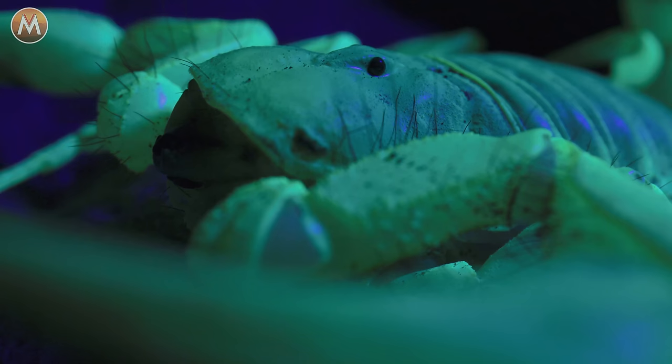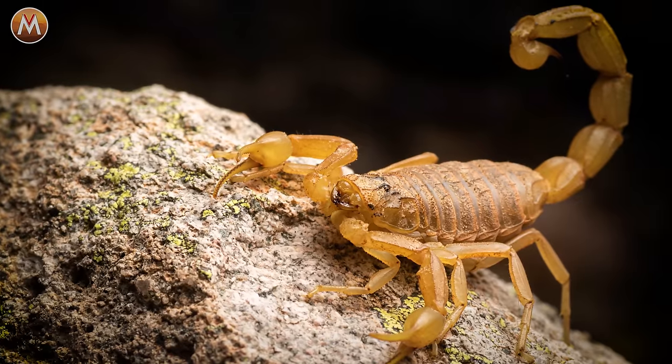Tonight, I am on the hunt for the only deadly scorpion to live in the United States. This is a creature that should be avoided at all costs. But if I can catch an Arizona bark scorpion, I will intentionally take a sting, describe the pain, and show you an experience that has caused multiple human fatalities.